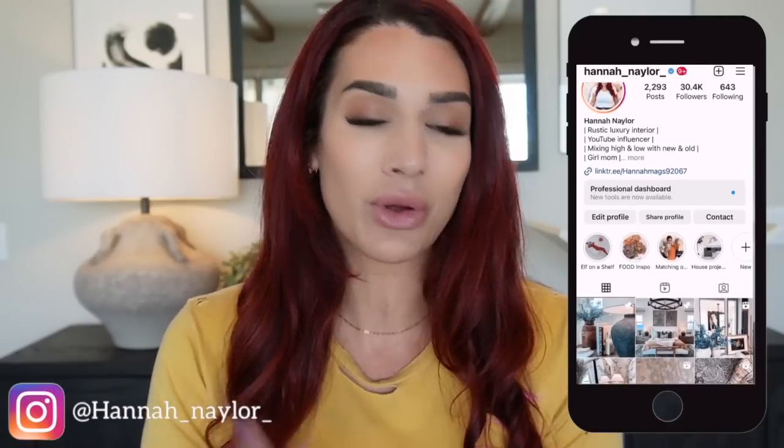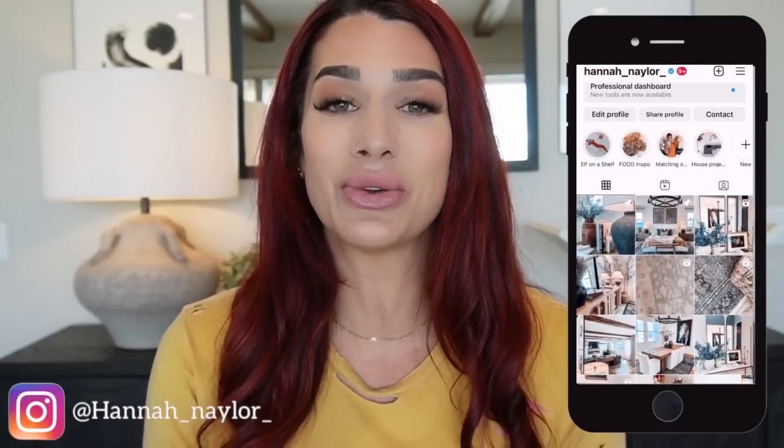Hi guys, welcome back to my channel. If you are new, welcome — my name is Hannah, and on this channel we talk all things home decor, home aesthetics, mixing high and low with new and old. In today's video we are doing Home Goods best of for the month of August. I head to Home Goods every single month to showcase the best products I can find — home decor, textiles, furniture, you name it.